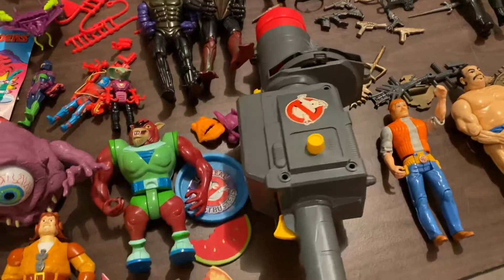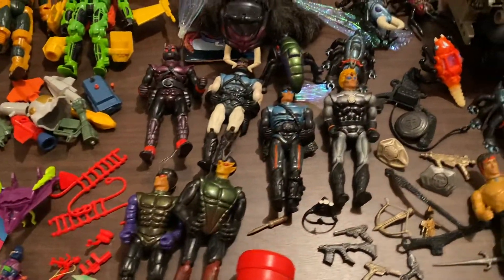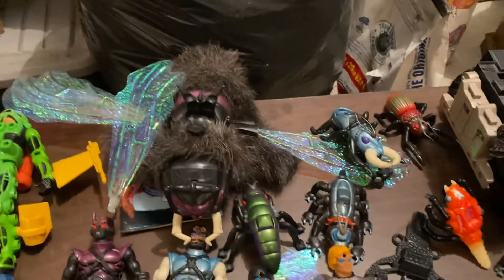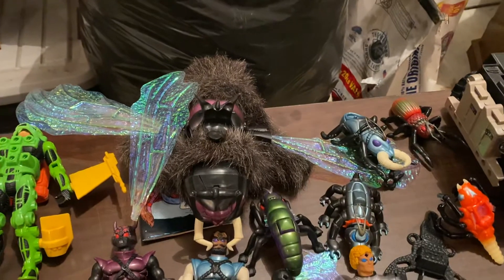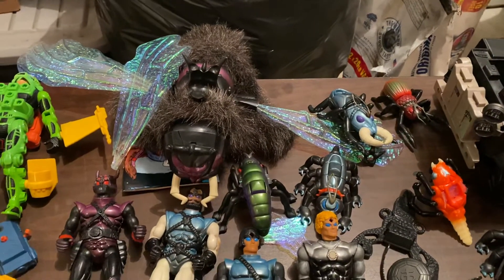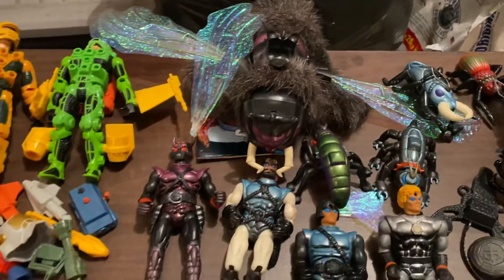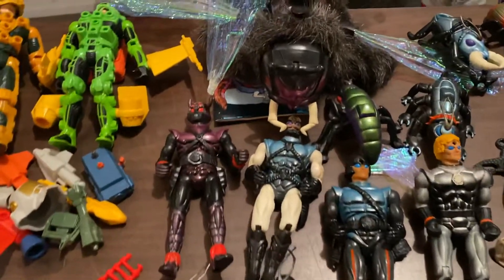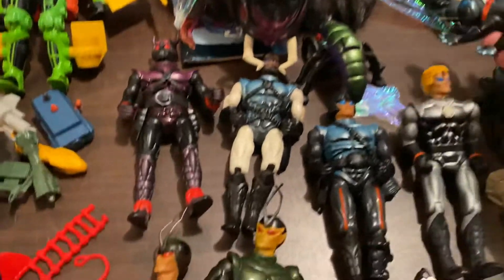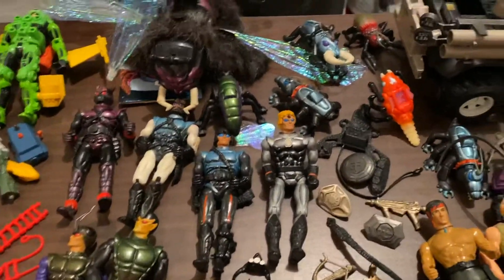I need to pop some batteries into this thing and see if it still works. Sectaurs — I completely forgot about these guys until I pulled this fly or beast out, and I forgot there's a glove on the bottom. It was actually like a puppet you could put on; you'd hit the button — I can't remember if the wings move or what. But that is just really fun and cool to see. I don't think I'm going to hang on to these, but they are just really neat, something that was cool to see and be like, oh yeah, I remember that.